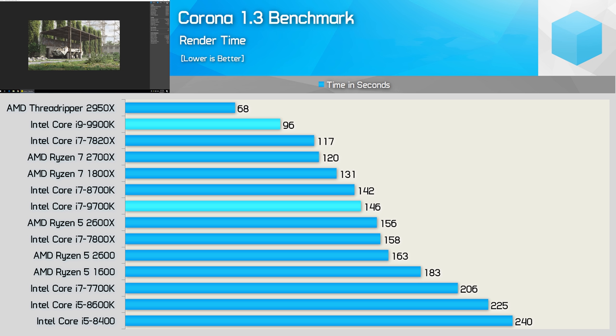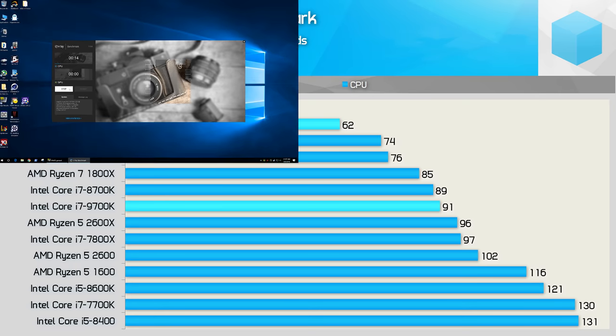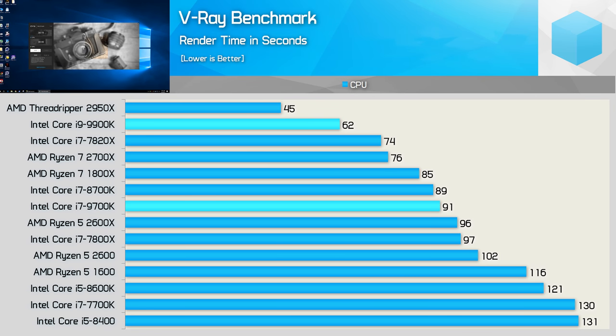If you're mostly rendering, something like the Threadripper 2950X makes more sense, and I'll talk about this more later. In V-Ray, the 9900K reduced the render time by 18%, taking just 62 seconds versus 76 seconds for the 2700X. The 9700K was less impressive, taking a few seconds longer than the 8700K, making it slower than both the 1800X and 2700X.